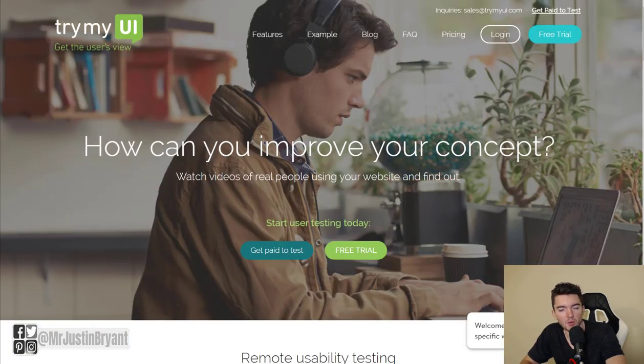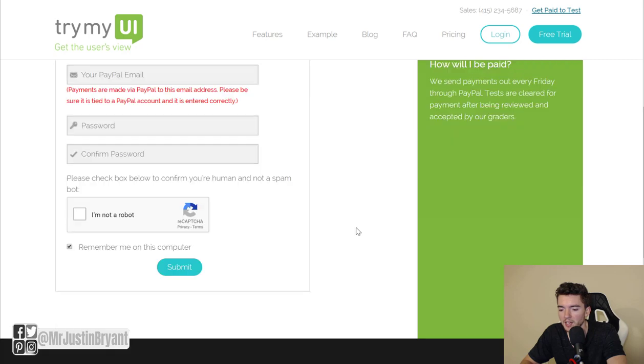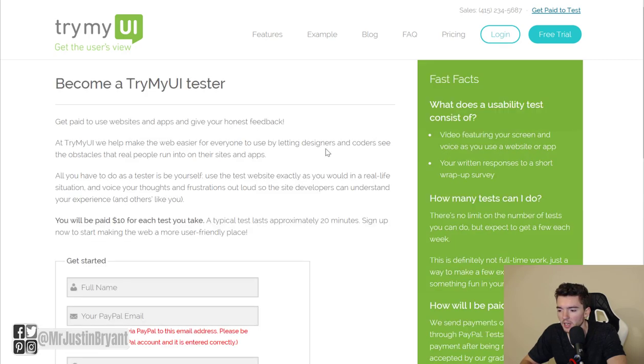Another one is trymyui.com, similar to UserTesting. You do a 15 to 20 minute test, and each test pays about $10, which is a fairly typical rate in this industry. Click 'Get Paid to Test' in the top right to sign up. You get paid via PayPal — just fill out the form and click submit.